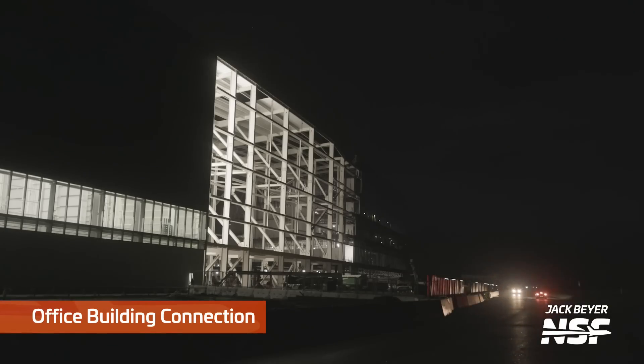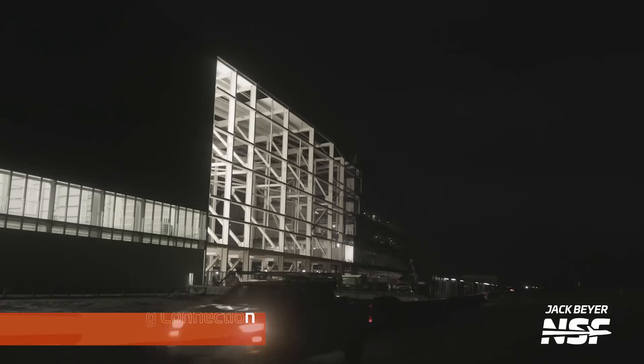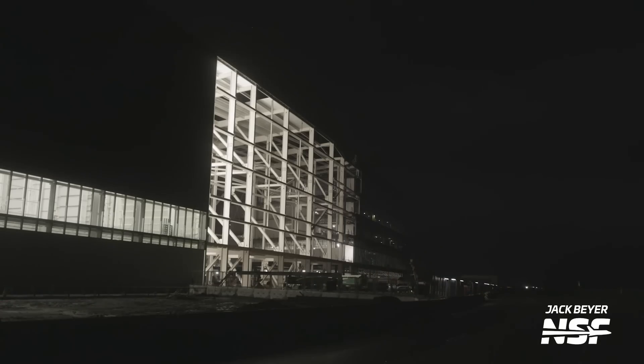Continuing on, it's all sort of one large structure now — the office building connecting the Star Factory over to the office building. It's just one monolithic building now.